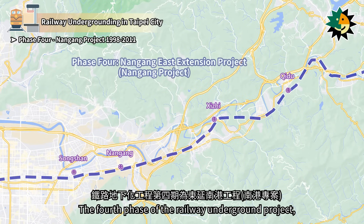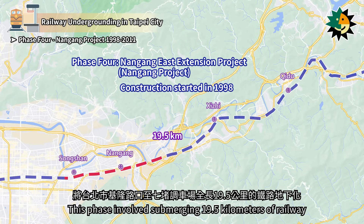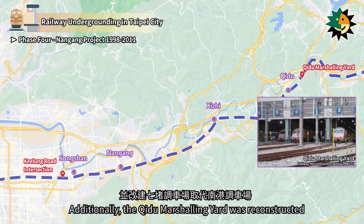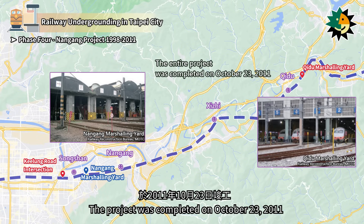The fourth phase of the Railway Underground Project, known as the Nangang East Extension Project, began on November 1, 1998. This phase involved submerging 19.5 km of railway from the Keelung Road intersection in Taipei City to the Qidu Marshaling Yard underground. Additionally, the Qidu Marshaling Yard was reconstructed to replace the Nangang Marshaling Yard. The project was completed on October 23, 2011.